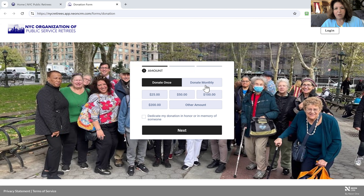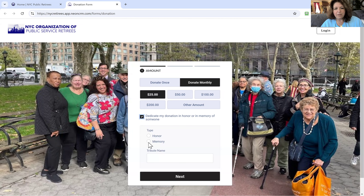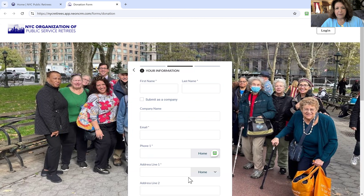So let's say you wanted to donate monthly and you wanted to donate $25, and you wanted to donate it in the memory of someone. So I'll put my mom's name and continue.